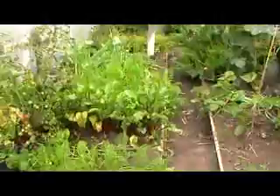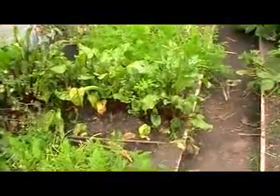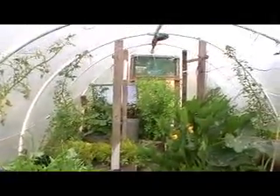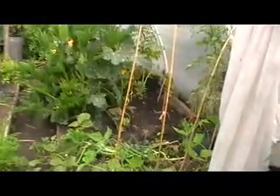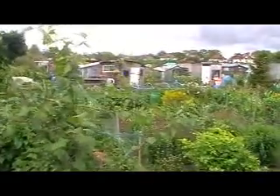Beetroot, carrots, onions, lettuce, cucumbers, and some climbing French beans. And that is the allotment at the end of June.